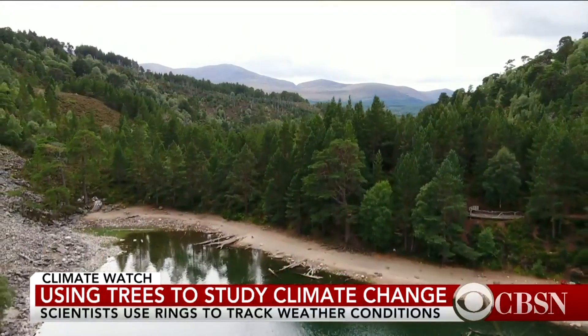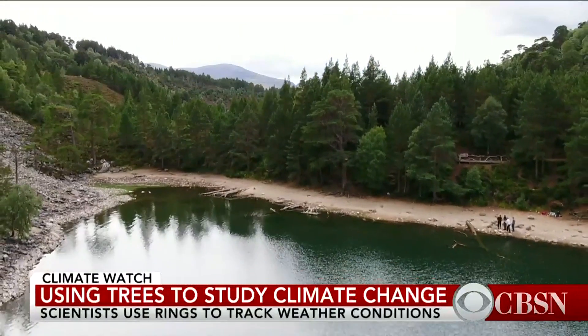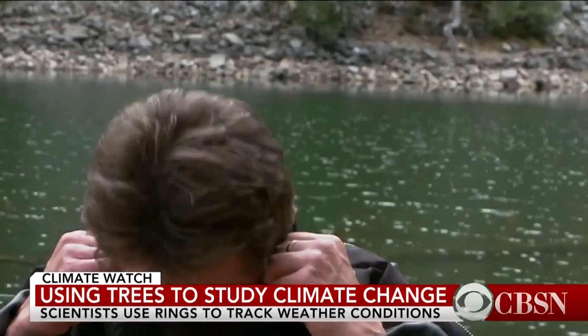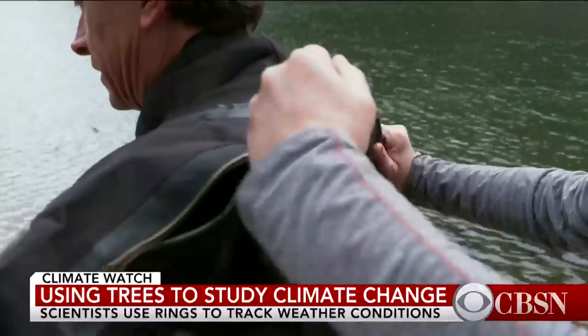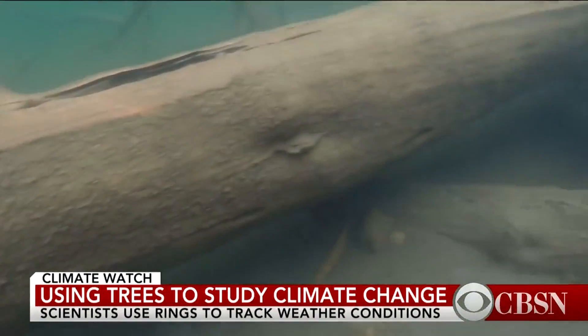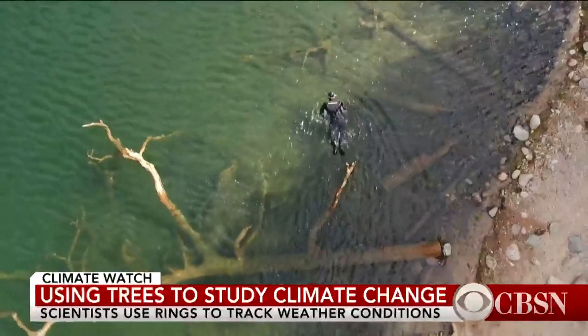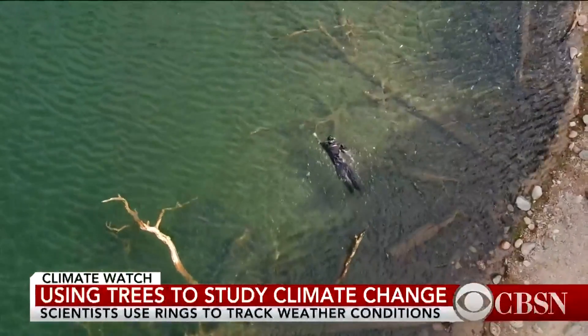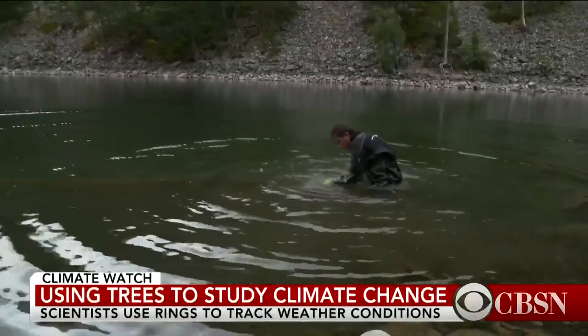This loch in the Scottish Highlands is hiding clues that could help us better predict the impact of climate change. Scientists are searching for them under the water, swimming around for hours — it's tough, hands-on fieldwork. This is where an underwater chainsaw would be easier.